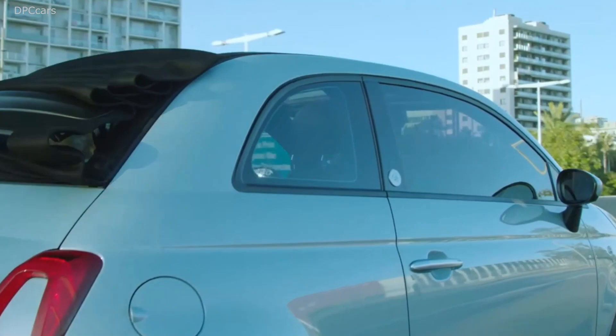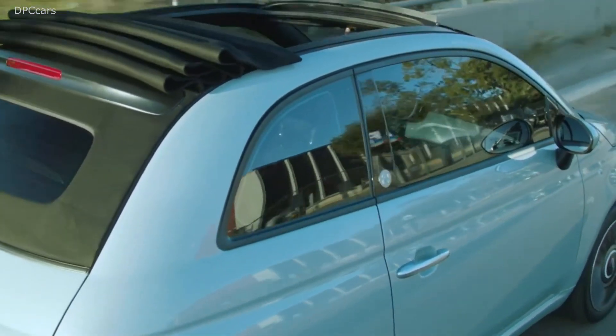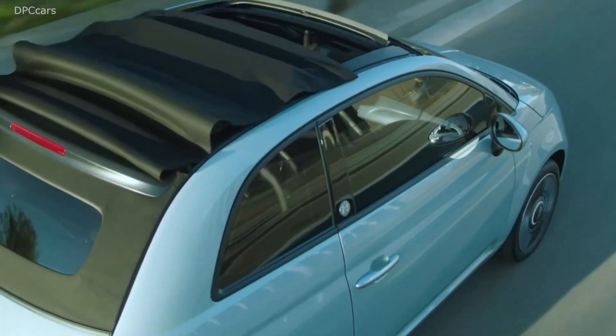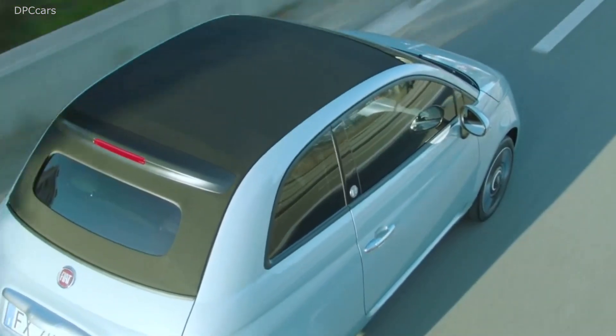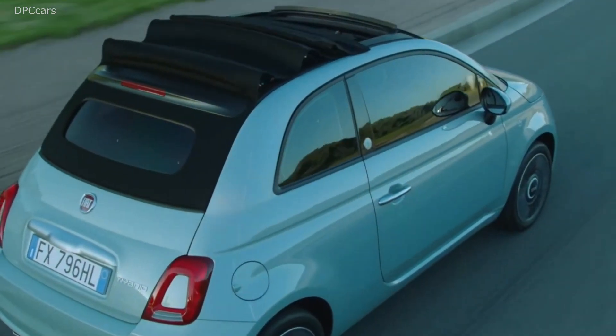Fiat will launch the new 500 Hybrid this February in Europe, followed by the Panda Hybrid in March, marking the beginning of the new electrification era for the brand. 2020 will also be the year we will get to see the next generation of the 500, which will be offered in pure electric form only and will be produced at the company's factory in Turin, Italy.